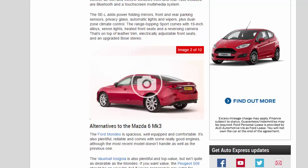The range-topping Sport comes with 19-inch alloys, xenon lights, heated front seats, and a reversing camera — on top of leather trim, electrically adjustable front seats, and an upgraded Bose stereo.